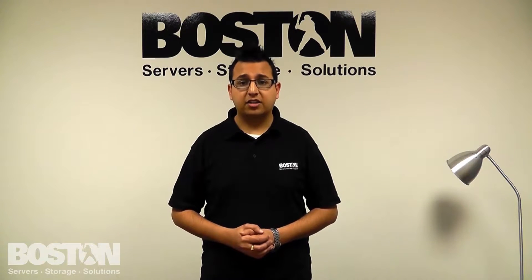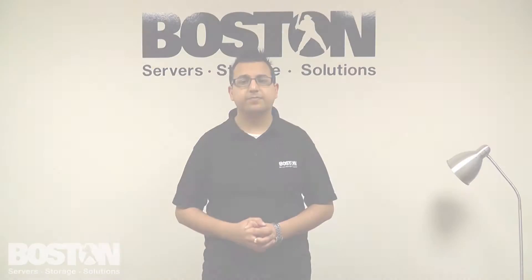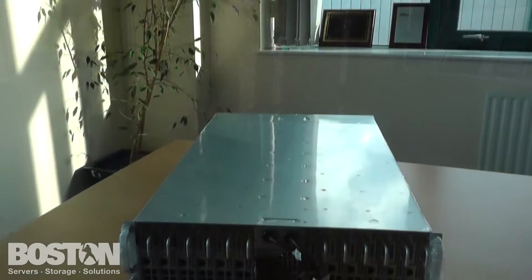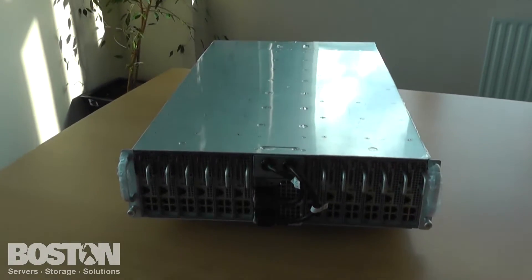Hi, my name is Rari Pankania. I'm part of the research and development team here at Boston. In this webcast, I'd like to introduce to you a very exciting and innovative data center product: Supermicro's new X10 microcloud, the 5038ML H24TRF.